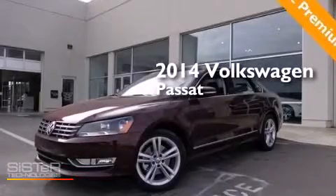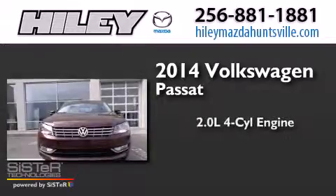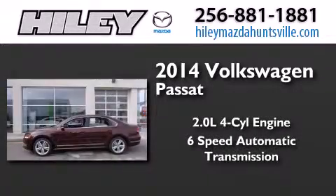This is a brand-new 2014 Volkswagen Passat. It features a 2.0-liter four-cylinder engine and a six-speed automatic transmission.